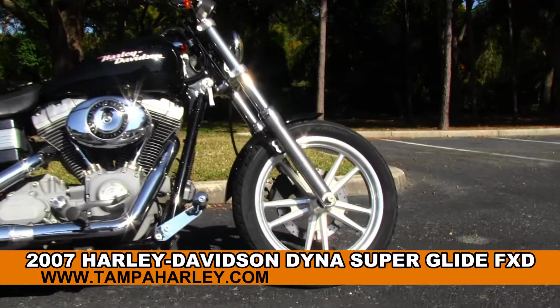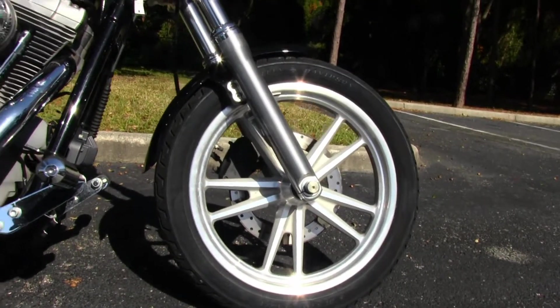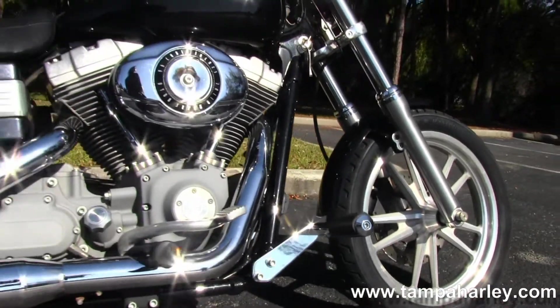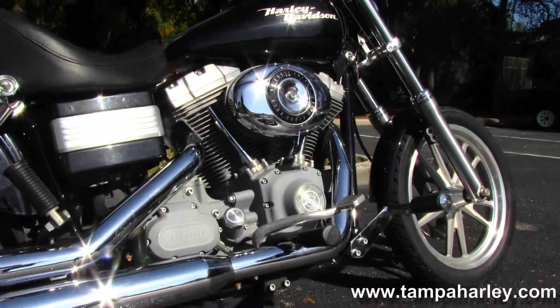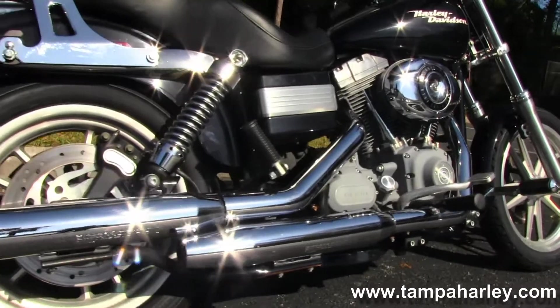The Superglide starts out front with split five-spoke cast aluminum rims. Then we move on back to the highway pegs. It features a 96 cubic inch engine with a 6-speed cruise drive transmission and all pewter powder coating. Mid controls and chrome dual staggered exhaust.